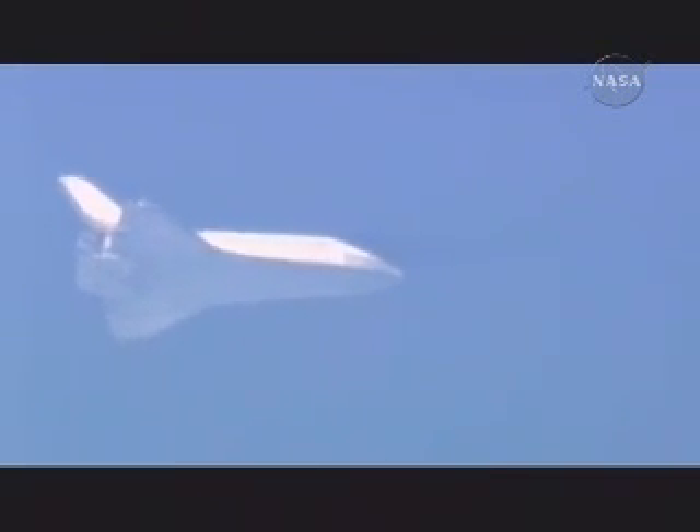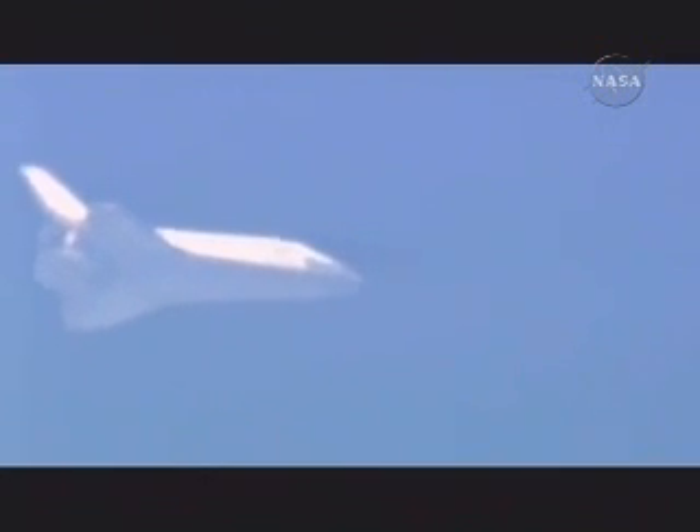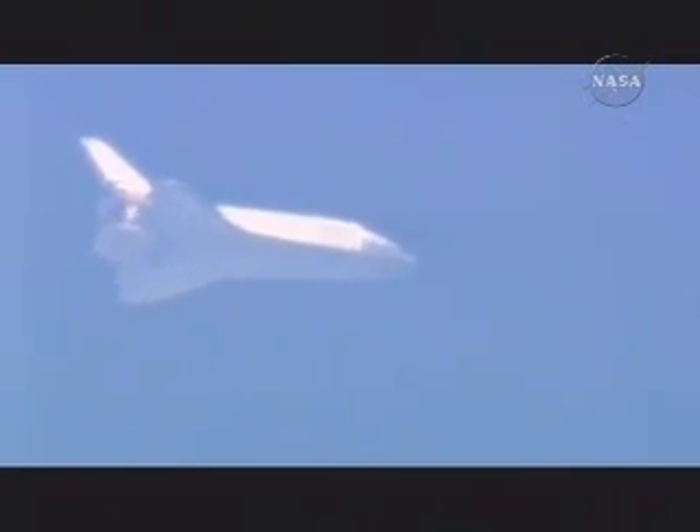Discovery less than 70 miles from the landing site, approaching the HAC. No changes to winds or weather. Nominal chute deploy. Copy. Nominal chute deploy.